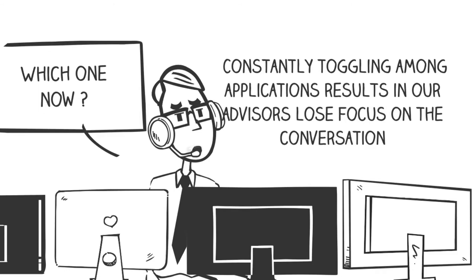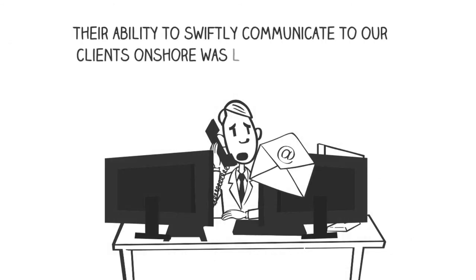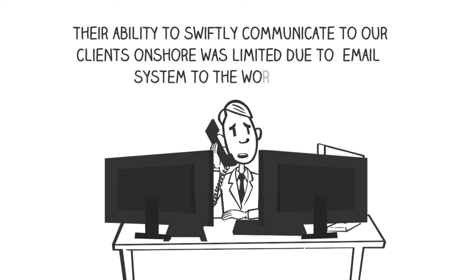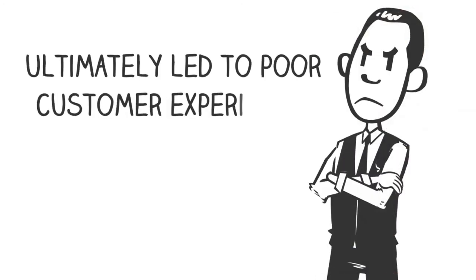And in case of impostors, their ability to swiftly communicate to our client's onshore team about potential fraud was limited due to the email system and workflow. Their inability to swiftly communicate to other colleagues about any potential fraud posed a high-risk situation and ultimately led to poor customer experience.